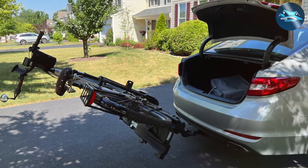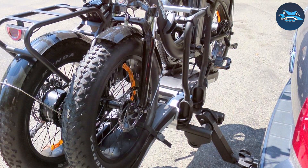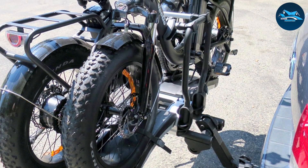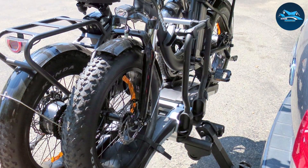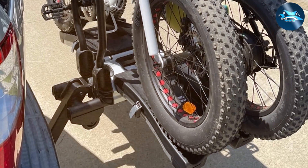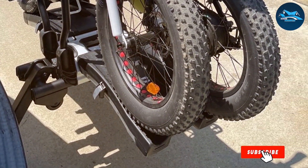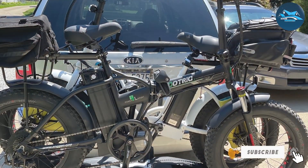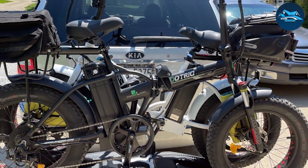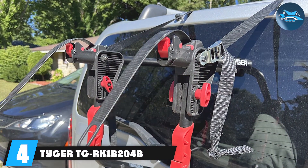The rack is engineered to carry heavy e-bikes and mountain bikes with ease thanks to its robust build. Usability is where this rack truly shines — its user-friendly design allows for easy mounting and dismounting of your bikes, and it can accommodate a variety of bike sizes and styles. What sets it apart is its foldable feature, which allows you to access your vehicle's trunk even with the bikes mounted. Plus, it comes with an integrated locking system for maximum security.